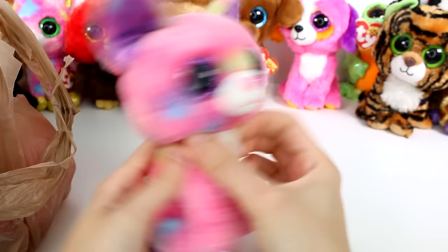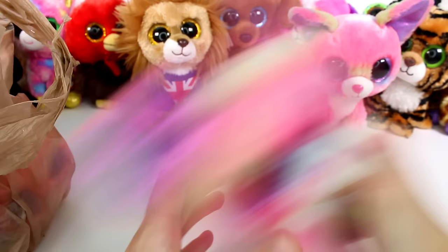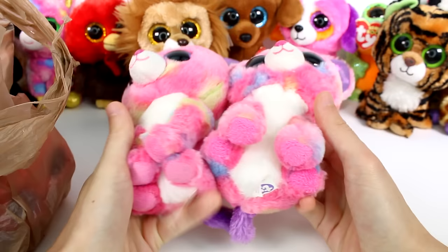This is Duchess. I really like this one a lot — is this a cat or a dog? It kind of looks like a cat, but I think it's a dog. And this one looks exactly like that one — well, not exactly, but this is Cancun. She's so cute, I love the inside of her ears. They both have that though — look how similar they are.